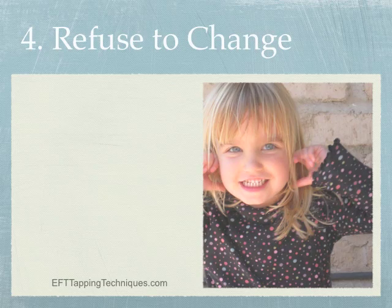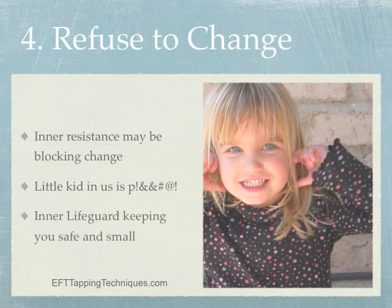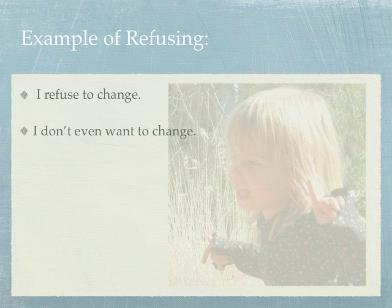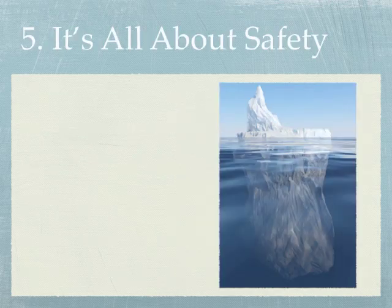Tip number four: refuse to change. Here you argue just one side of an issue — the side refusing to change. Often there's a part of us that refuses to change, like a child inside tired of being told what to do, or a part keeping us safe by resisting. Examples of refusal tapping phrases include: 'I refuse to change,' 'I don't even want to change,' 'It wouldn't be safe to change,' 'I'm not changing,' 'You can't make me change,' and 'I don't have to.'